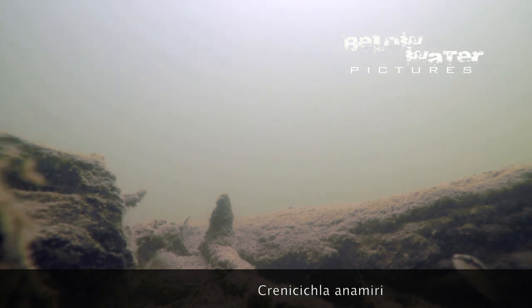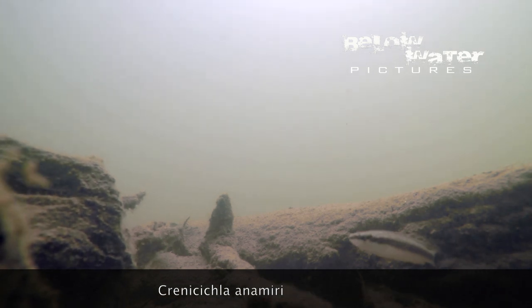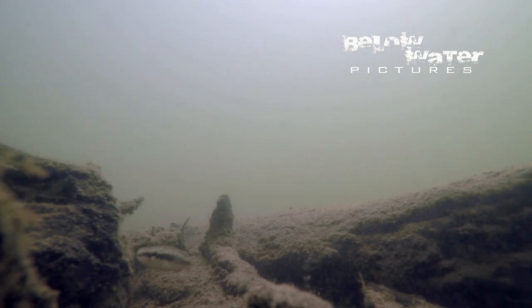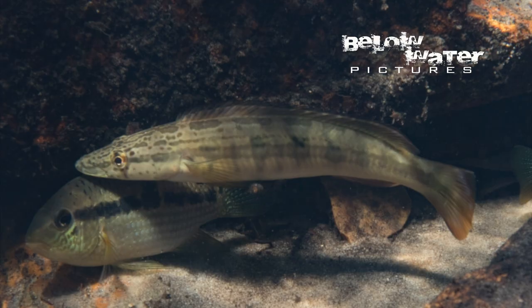There is actually one more species in the Volta Grande, but it's quite rare and very small so it hardly gets mentioned. It is the Shingu's dwarf species, found in areas with low flow. This small grey pike is Crenicicla anamiri. It is really not common and belongs in the Crenicicla regani group — the smallest pike cichlids.